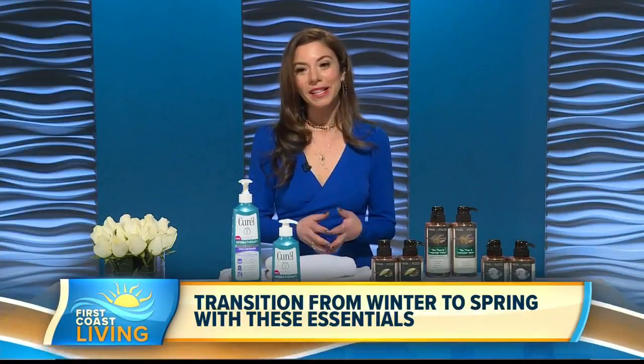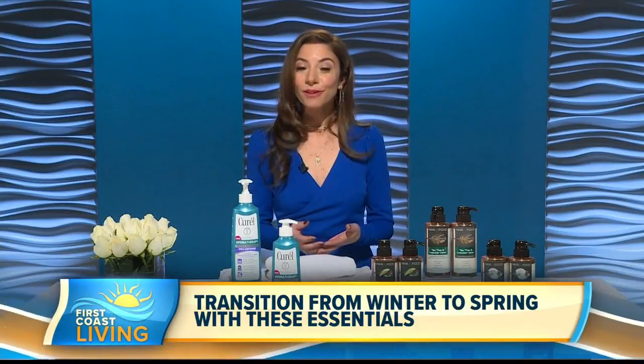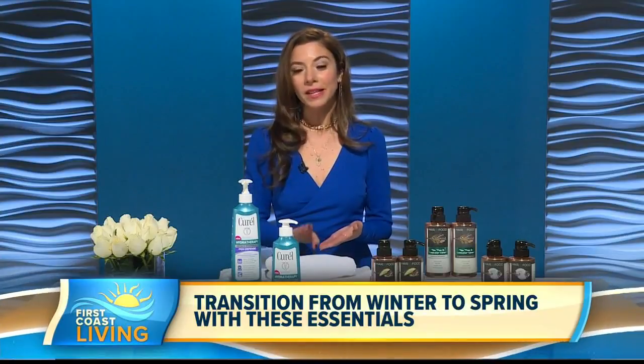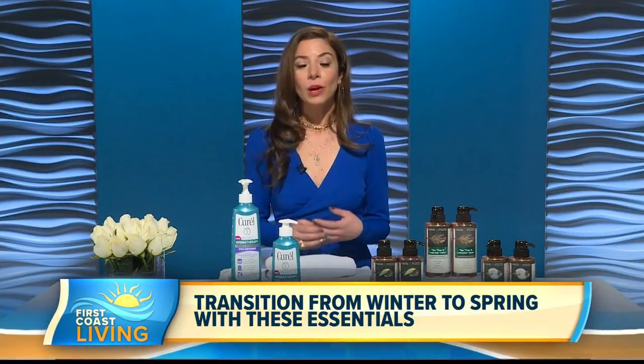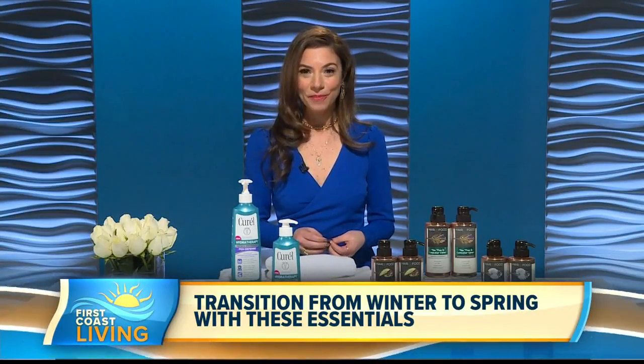Collections include coconut milk and chai spice, which is nourishing; avocado and argan oil, which is smoothing; and tea tree and lavender water, which is purifying. They are simple, color safe, and free of sulfates, paraben, and mineral oil. You can get them at Target, Kroger, and select Walmarts nationwide. For more information, visit hairfood.com.